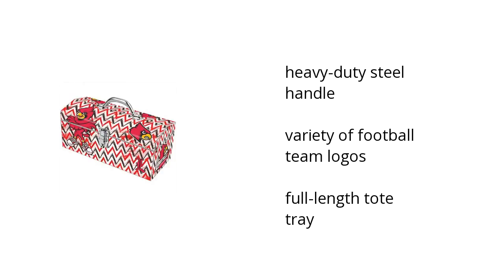Hi, I'm Denise with the Buzztala Marketplace. Here's what you need to know about the University of Louisville 16-inch toolbox on sale at Sam's Club.